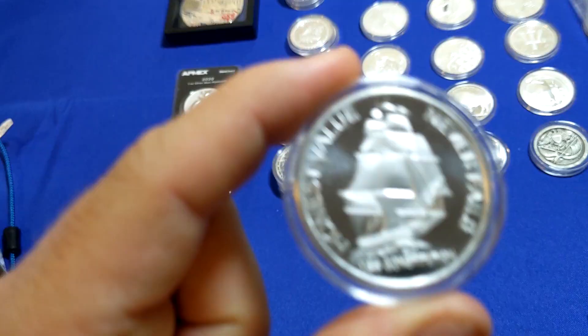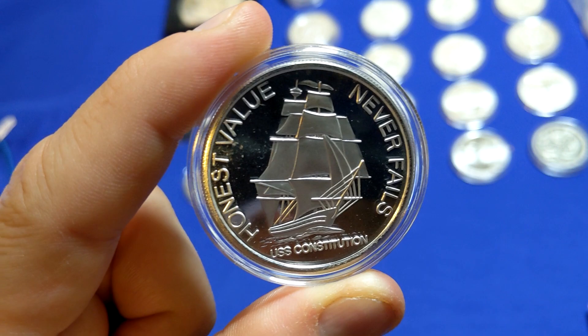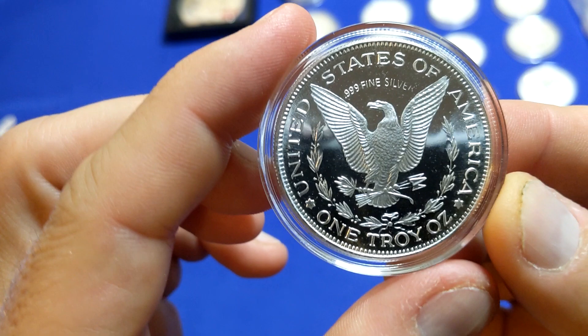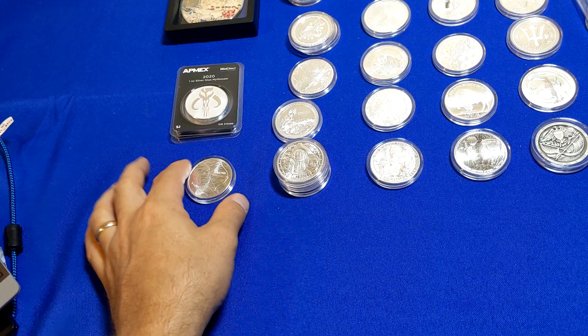Another generic silver round — this is one of my favorites. Honest Value Never Fails. This is the USS Constitution. This is a round that's been produced by a few different companies. I actually have another one picked up earlier in the year dated 1974, but that was not nearly as good a condition as this one. On the back side, it's got a neat back side too — one troy ounce, United States of America, 999 fine silver. I just love that round, I love the slogan, love the story of the Constitution.